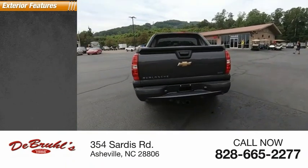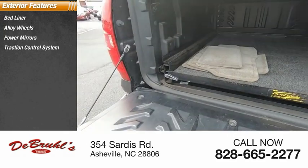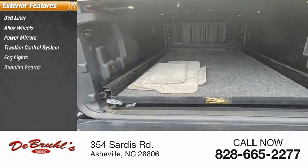Here are some of this vehicle's great options: bed liner, alloy wheels, power mirrors, traction control system, fog lights, running boards.